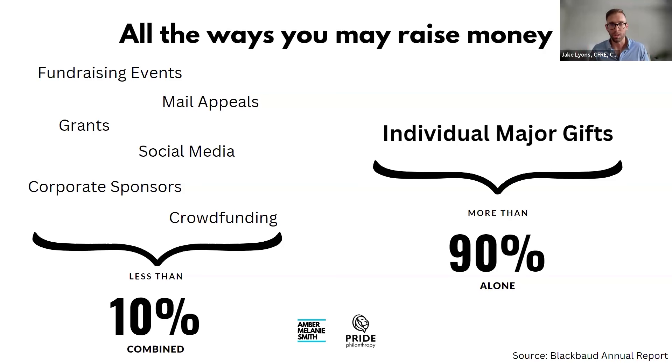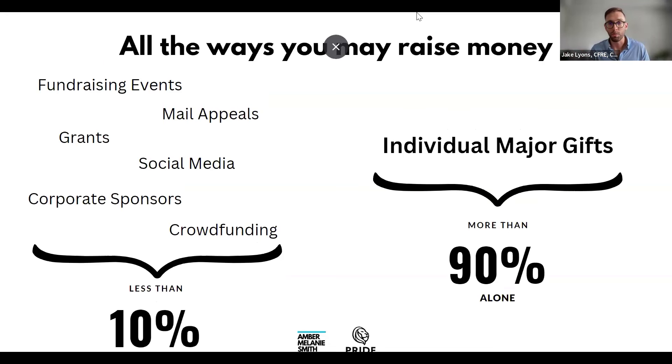Some of it has to do with income distribution in the country. The reality is most money is given away by very wealthy individuals — the one and two percenters. Charitable giving follows the S&P 500 almost one to one. We can predict within one to two percent accuracy every year how much money is given away based on how the global and US economy is doing.